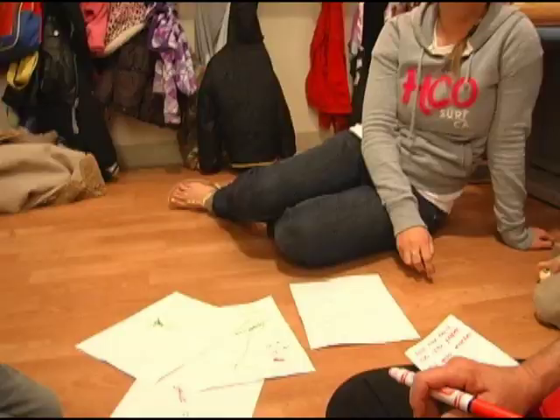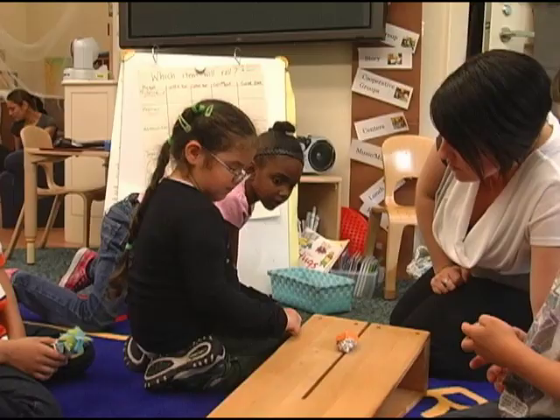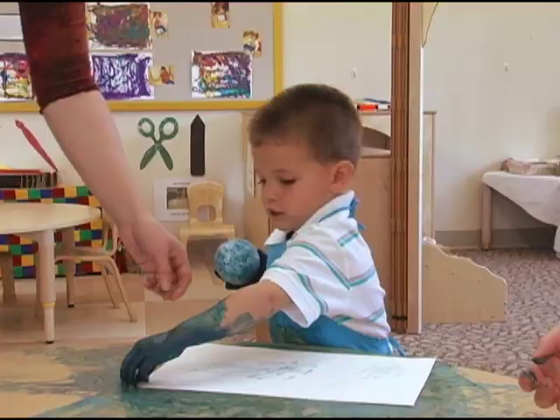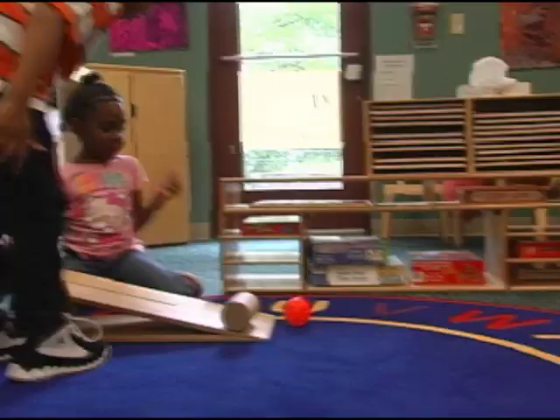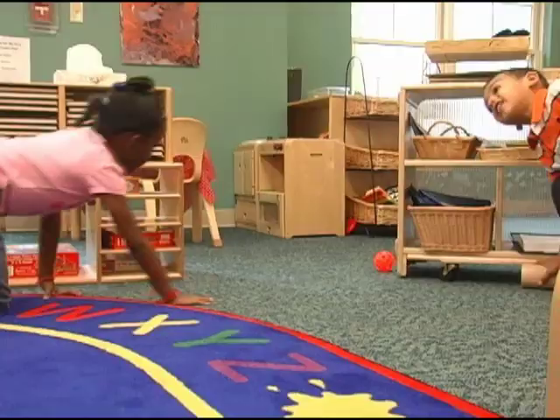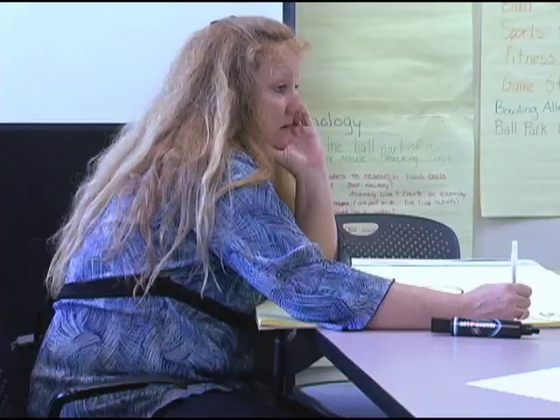We spent a good three months on this topic of investigation. You can really spend a long time doing an in-depth study on a topic and keep children excited about learning. I learned not to be scared of something at first — just sit and plan, talk to your teammates, get the conversation going, get the ideas moving, and really go with the children's interests.